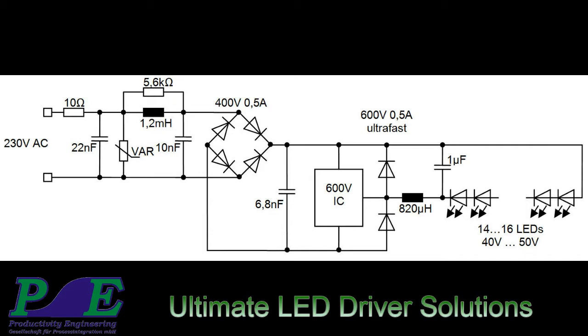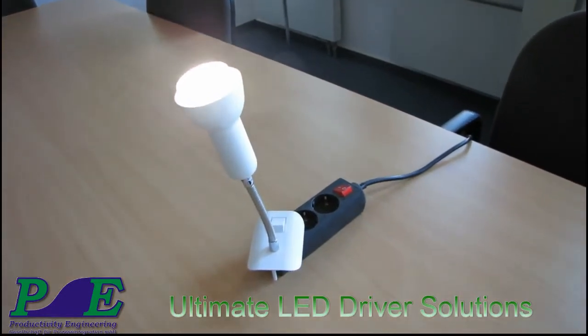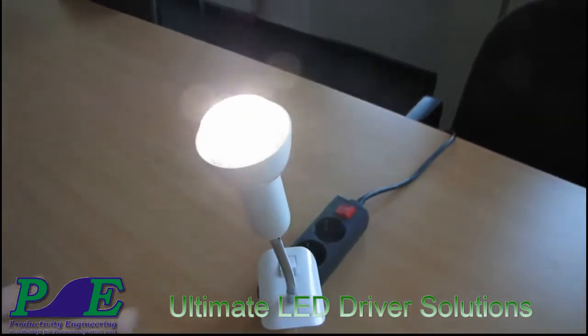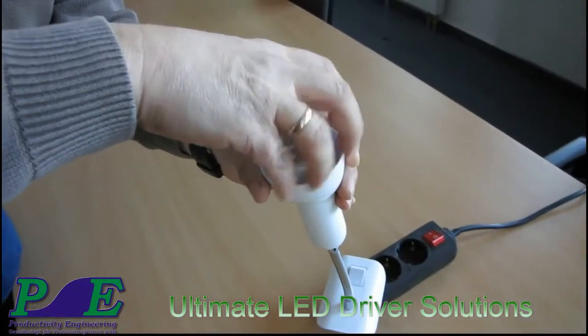Productivity Engineering GmbH has extensive expertise in the field of mixed signal ASIC design, especially for DC-DC converters. The most recent design allows for the lowest component count in the industry for LED drivers being directly connected to the mains power supply. Sophisticated circuit design in a high-voltage semiconductor technology allows for a 3-pin TO packaged integrated circuit solution.